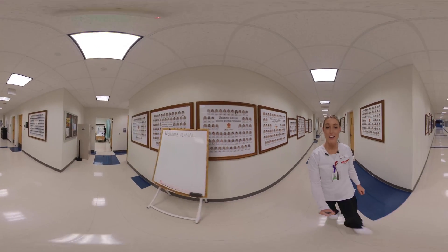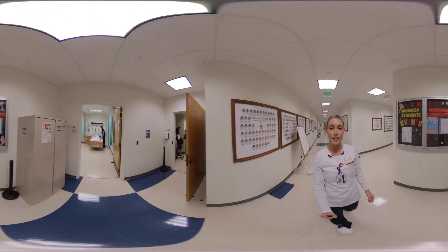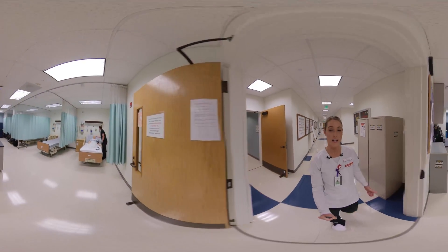Good morning, my name is Ashley. I am a Valencia College student nurse currently in Nursing 5. Today we're going to take a tour of the Nursing Arts Lab, also known as the NAL.